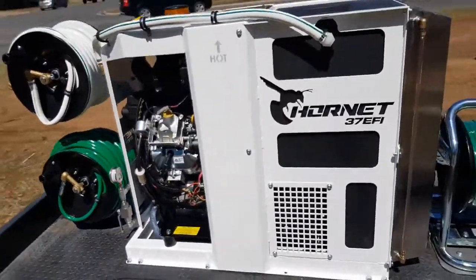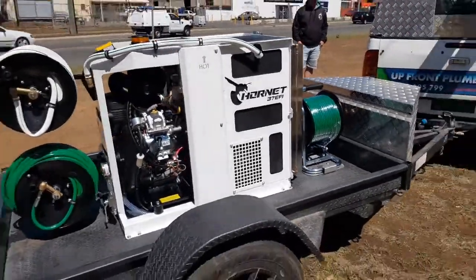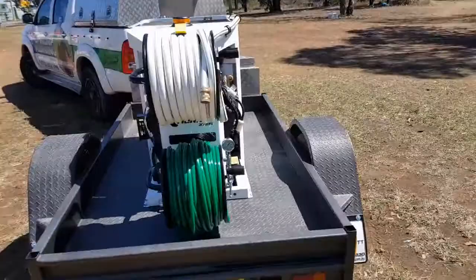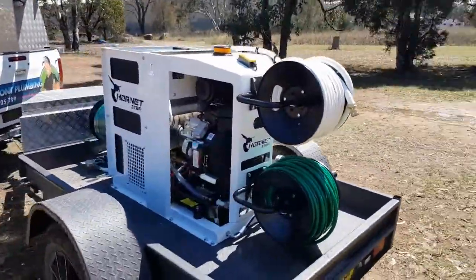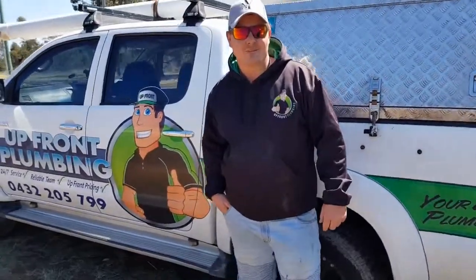This machine here gives us 35 litres a minute at 5,000 psi. It's the biggest jetter for domestic plumbing that we've ever seen, and at the moment we're the only people that have one. I'll just walk over to Aaron now and he'll cover some points as to why he bought one of these Hornet jetters.